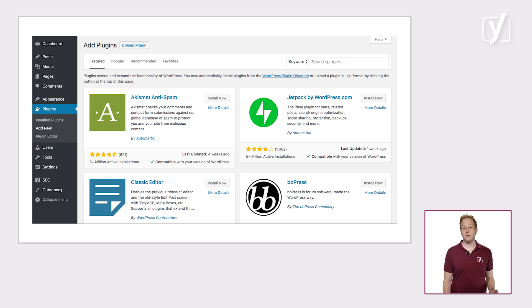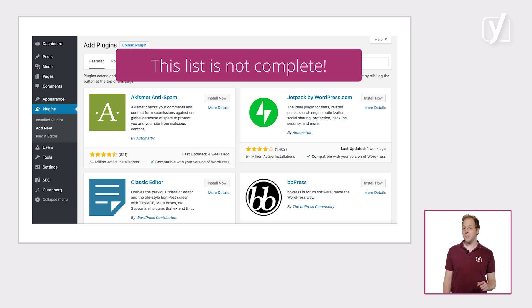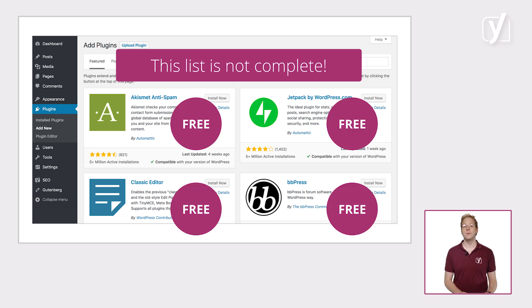Do note though, the list of plugins you'll find there isn't complete — the plugins you'll find there are all free. There are also loads of paid plugins around the web. Our Yoast SEO Premium plugin, for example, can't be found through the WordPress search engine. Nor can several other useful plugins that can definitely make life much easier for you. So it's worth taking a deep dive into any plugins that can kickstart your website.